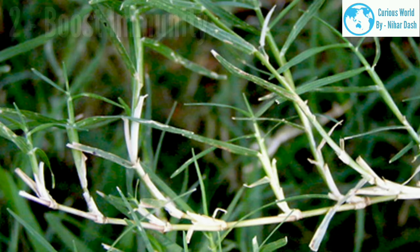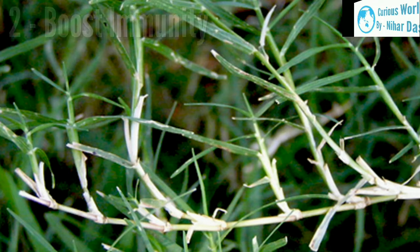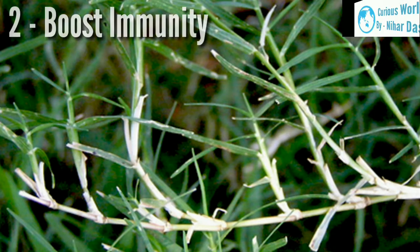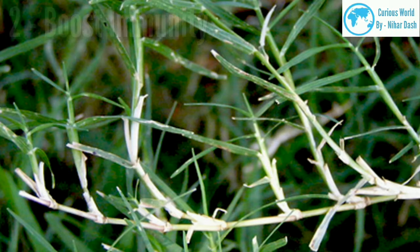2. Boost immunity. Bermuda grass is used to enhance immunity of the body. It consists of a biochemical compound called Cynodon dactylon protein fractions (CDPF), which helps to boost immunity. It is an effortlessly available and affordable immune booster and energizer. CDPF promotes immune modulation by helping the body optimize the immune system. The antiviral and antimicrobial activity of Bermuda grass aids in enhancing immune health and fighting against various diseases.